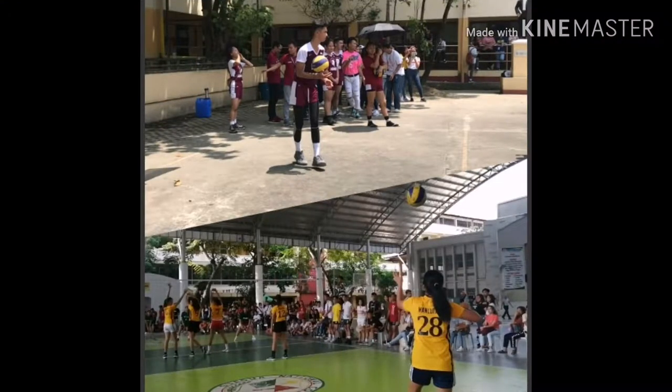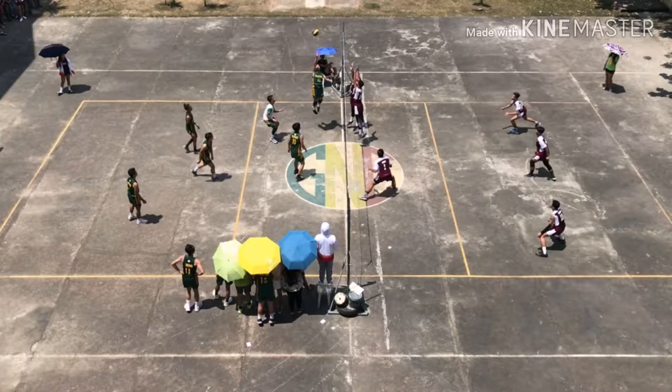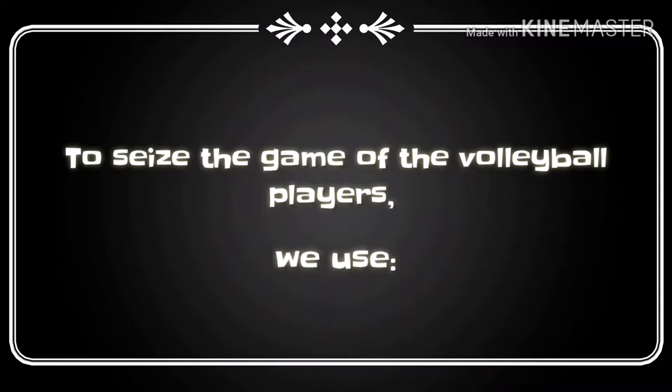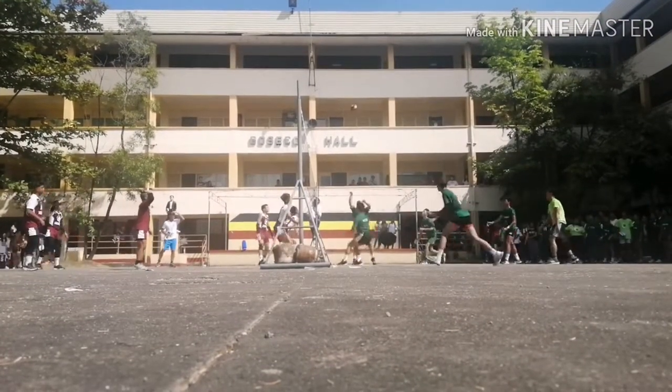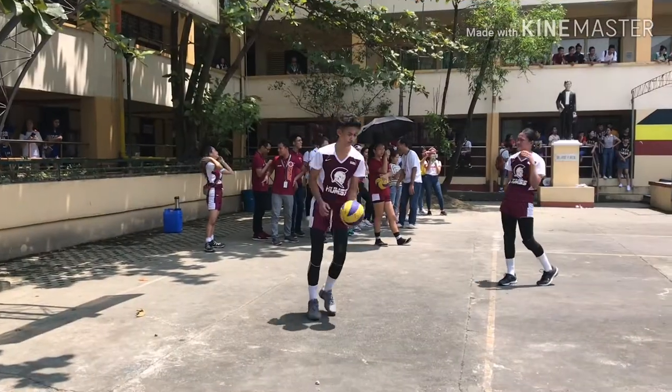We focused on filming the valuable girls and boys on the second day of the intramurals. To seize the game of the valuable players, we use low angle shot and panning shot.